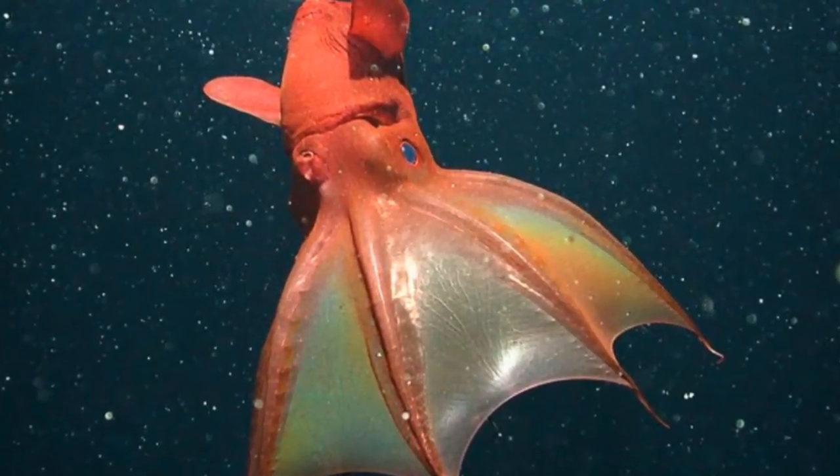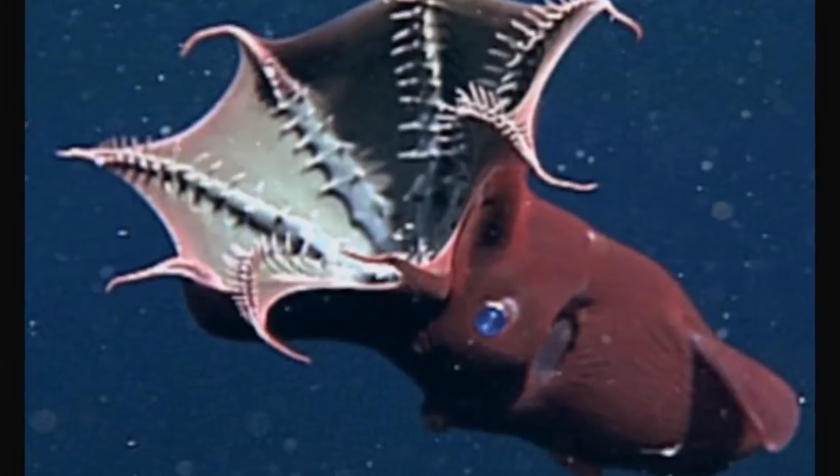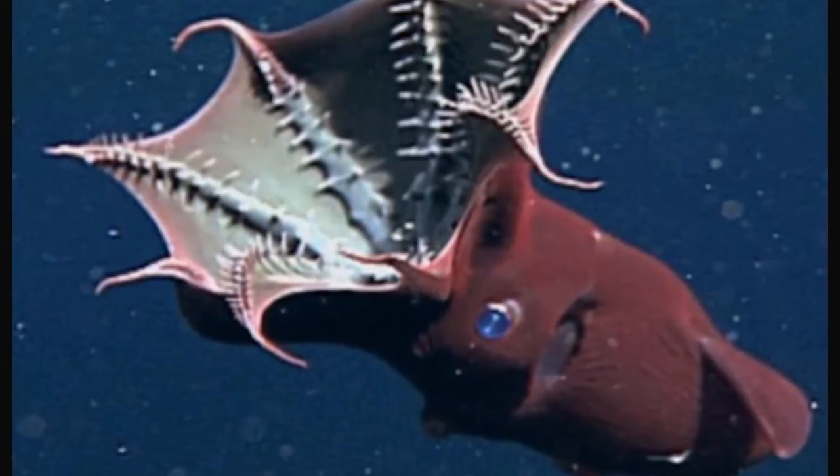The Vampire Squid has the largest eyes relative to body size of any animal. It is a small animal, growing to a length of about 6 inches, but it has globular eyeballs as large as the eyes of a large dog.